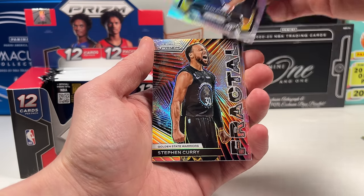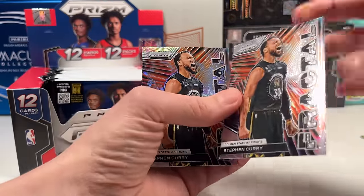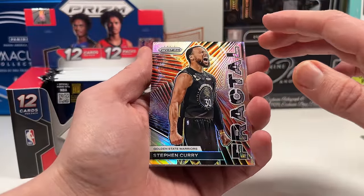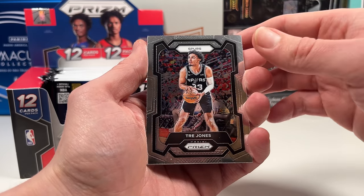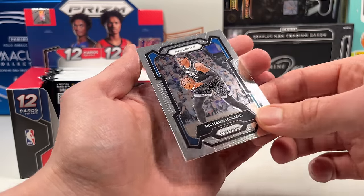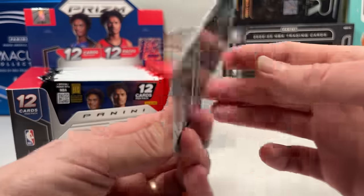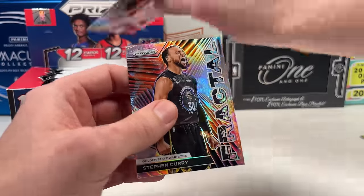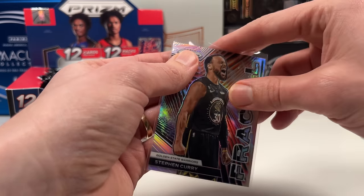We got Jalen Pickett, and then a double whammy — the regular base fractal and a Prizm hollow that looks insane. I collect Steph so I'm happy about that. Then Trey Jones, Kelly Oubre Jr., and Richard Holmes — traded by the Mavericks, and now traded to the Hornets. They already added the trade on these cards. As a big Mavericks fan, no numbered cards in that pack, but it's a very cool-looking card.